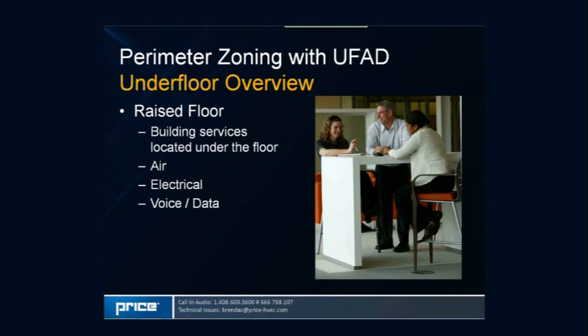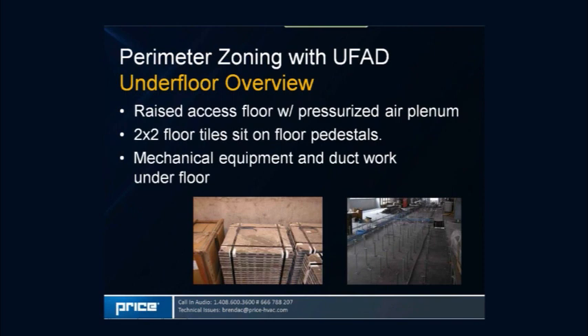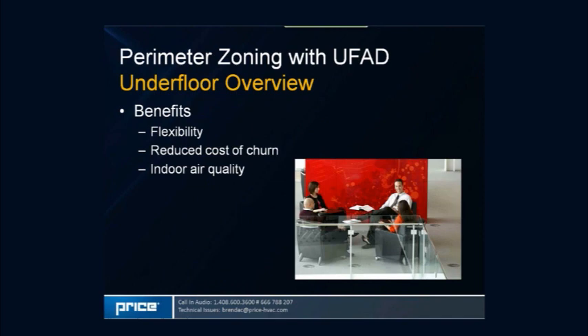The basic principle of the underfloor system is a raised floor where all building services — ductwork, mechanical equipment, piping, voice and data cabling — go underneath the floor system. The flooring is supported on pedestals at typically two-by-two-foot intervals, with floor tiles sitting on top of the pedestals creating a cavity underneath to provide air, along with cable trays, piping, ductwork, and everything required for a mechanical and electrical system.